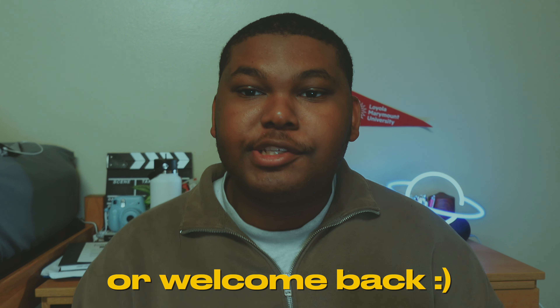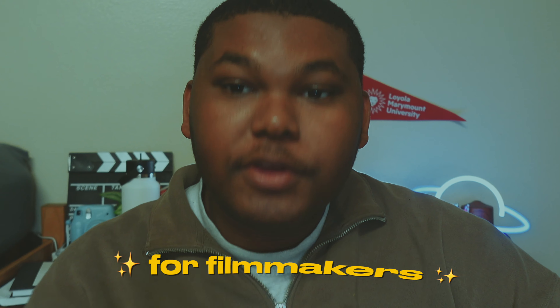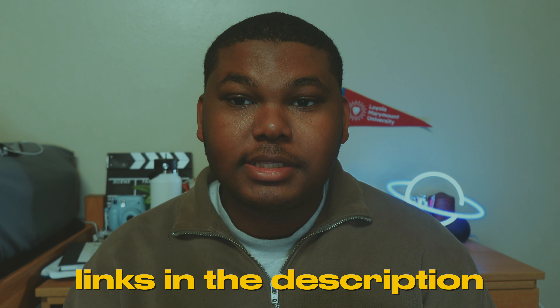What's up guys, welcome or welcome back to my YouTube channel. In today's video I'll be giving you guys gift ideas for filmmakers. If you're an aspiring filmmaker, I suggest getting some of these things. This is some of the stuff I wish I had when I started out, and some of the stuff I will be listing are things I want or things I already have. I will also be putting some discount links in the description.